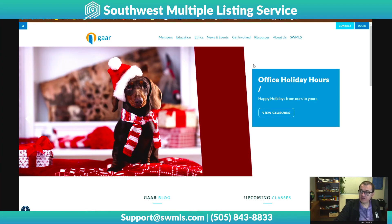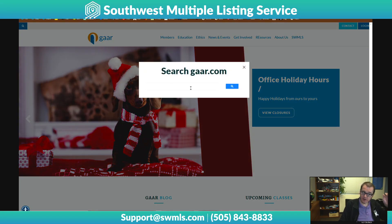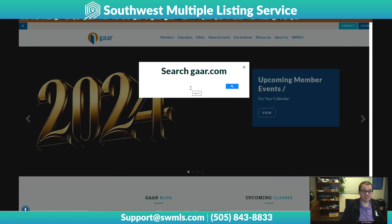What we have done is we have actually added a better search capability. Up here in the top left, whenever you're on GAR.com, if you click that little icon right there, it's going to bring up a search. It looks a lot the same as it did before, but the functionality is significantly different. You can come in here and search for anything you want to know from GAR or Southwest MLS.